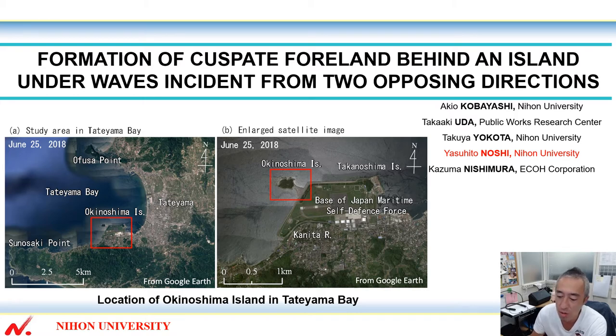This shows the location of Okinoshima Island in Tateyama Bay, our study area. We will find an interesting shape cuspate foreland.